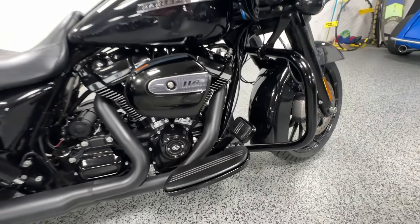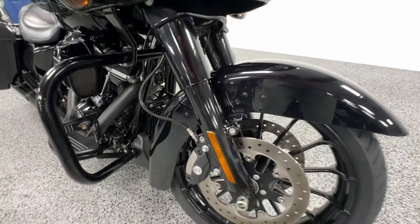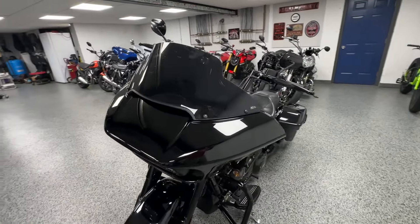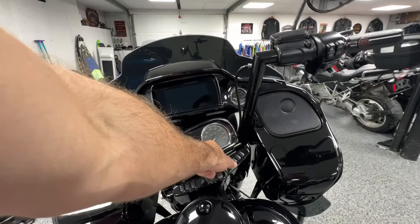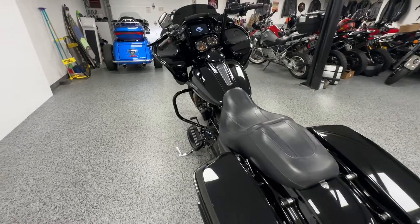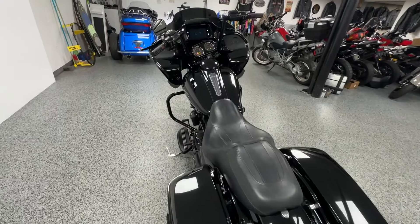Of course it's got ABS brakes, touchscreen navigation, and Bluetooth connectivity for your phone. LED headlights — this specific one does have aftermarket taillights as well. Let me show you those. As you can see, all LED rear-facing lights, which is really nice.